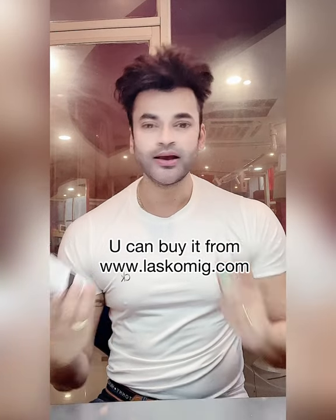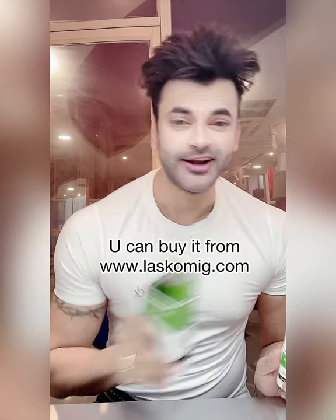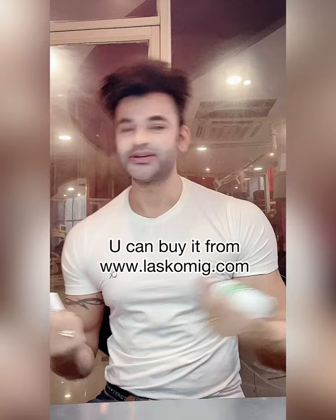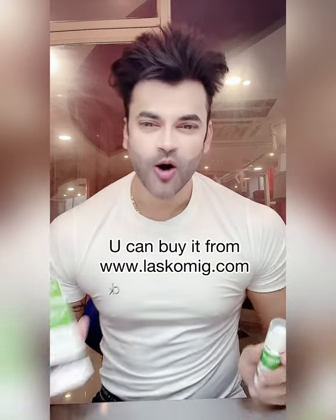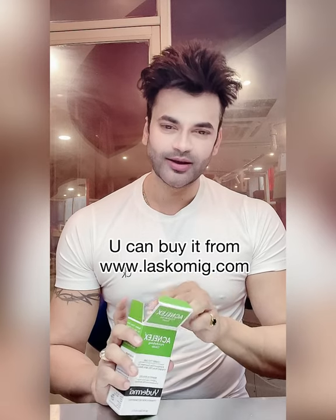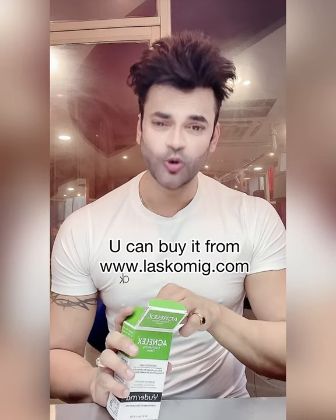Where do you get it? At www.lescomic.com. The price is Rs. 999 — approximately Rs. 1,000. So take it, apply it to your open pores, make them tight, and look good.